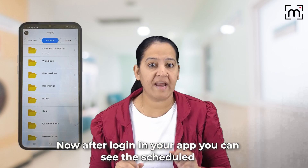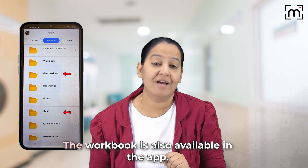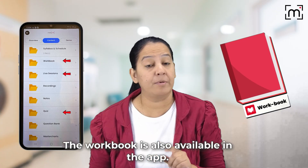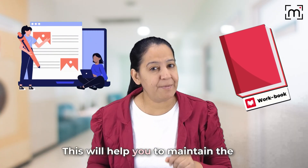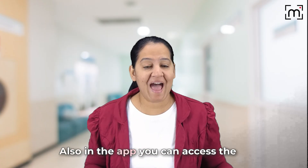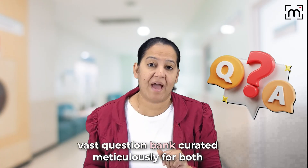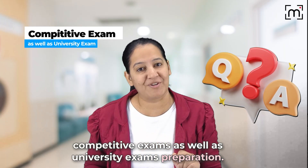Now, after logging in to your app, you can see the schedule, live sessions, and quizzes in your courses. The workbook is also available in the app. Don't forget to take the printout of that before the class — this will help you maintain the pace with active learning. Also in the app, you can access the vast question bank curated meticulously for both competitive exams as well as university exam preparation.